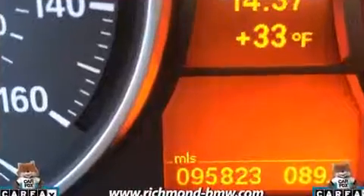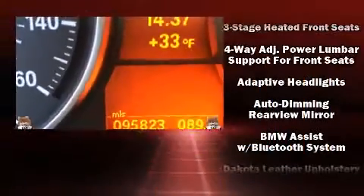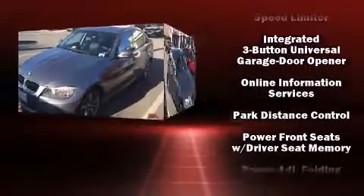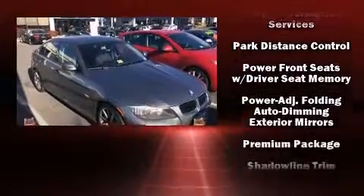BMW also prioritized safety and security with features such as front-side impact airbags, traction control, anti-whiplash front head restraint, an emergency communication system, and four-wheel disc brakes with ABS.